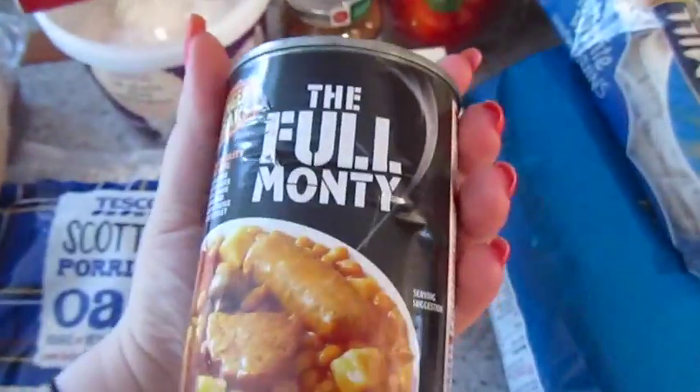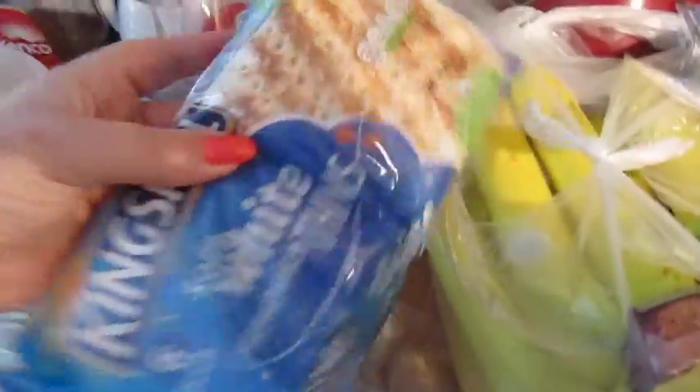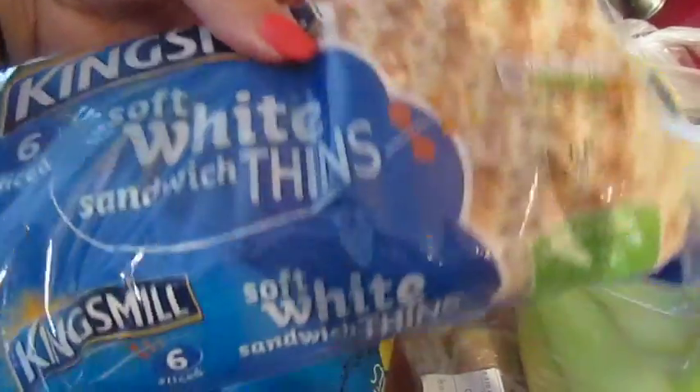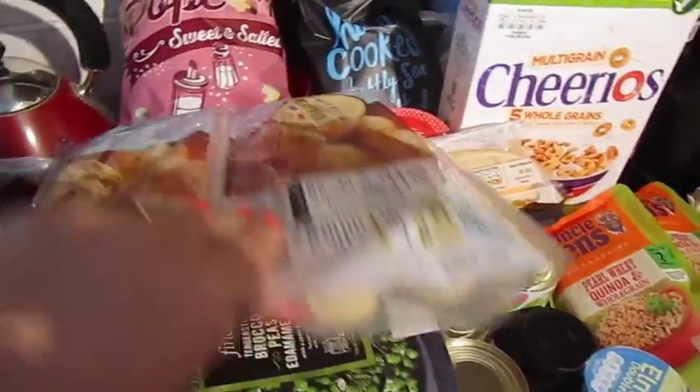John really likes these Full Monty hunger breaks — beans, sausage and stuff. I've got some Kingsmill soft white sandwich thins, some salt and vinegar rice cakes, mixed pepper, some plain wraps, all the bananas — we eat a lot of bananas — a chunk of ginger, and some part-baked petit pain breads. I did buy a lot of carbs this time, but luckily most of this stuff will freeze.